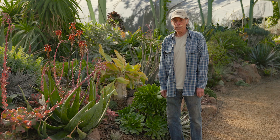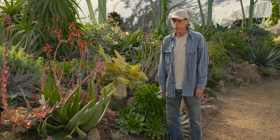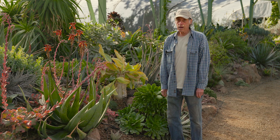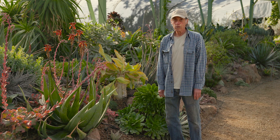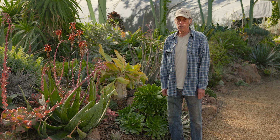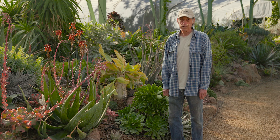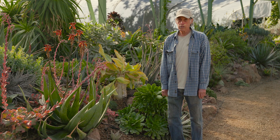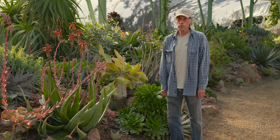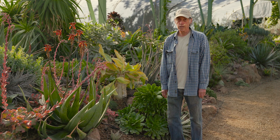That brings us to the end of our sampling of plants for the December edition of What's in Bloom at the Ruth Bancroft Garden. There's only so many plants we can fit into one of these What's in Bloom sheets, and there's a lot going on at the garden, so we encourage you to come visit and see for yourself. There are also lots of plants whose blooms overlap months and don't qualify for any single edition. If you're not near enough to visit, check out our website, ruthbancroftgarden.org, for information on different plants, plant highlights, social media posts, and lots of classes to attend.